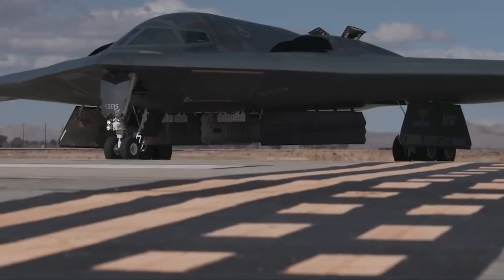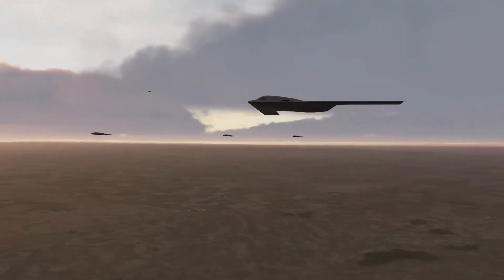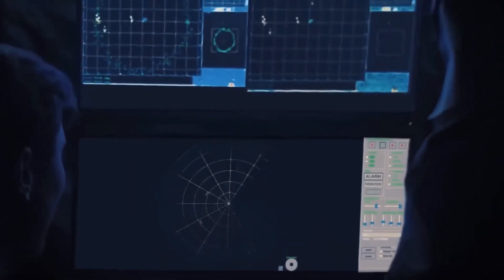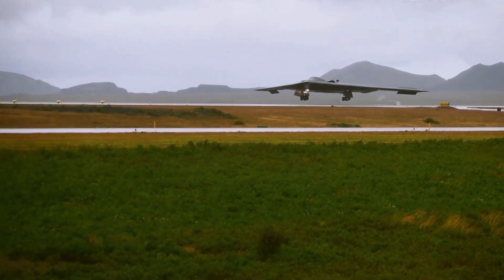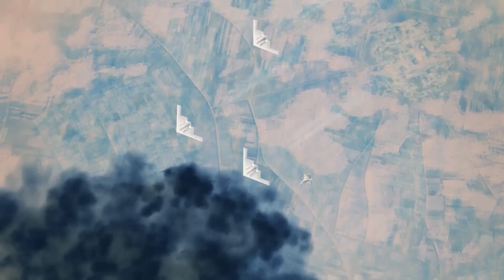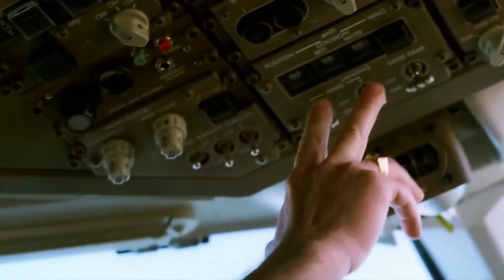The B-21 Raider has now entered a pivotal phase in its development, undergoing rigorous ground testing to ensure it is fully prepared for the challenges that await in the skies. Every aspect of the B-21 Raider has been meticulously crafted, with no detail left to chance. The engineering marvel that is this stealth bomber has been honed to perfection, drawing upon cutting-edge technologies and years of expertise. From its sleek exterior to its sophisticated interior systems, every component has been designed to work in harmony, maximizing performance and efficiency.